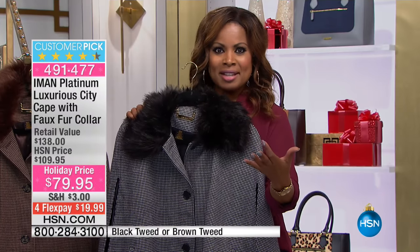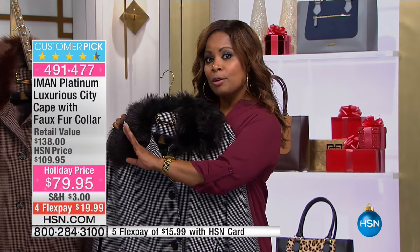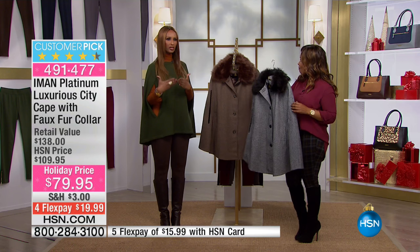Here are the cool crisp temperatures that we can all enjoy. A lot of us get excited about going into our closets and pulling out our boots, jackets, and wonderful ponchos. We're going to bring you this beautiful silhouette — this is from Iman's Platinum Collection. What we're ordering today primarily is her Global Chic line, though she does have another more elite brand.